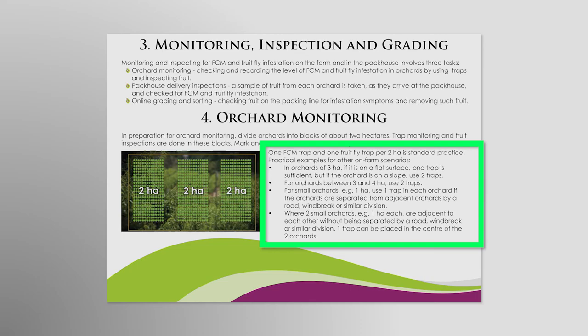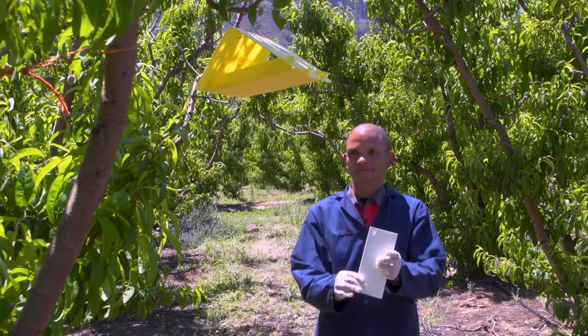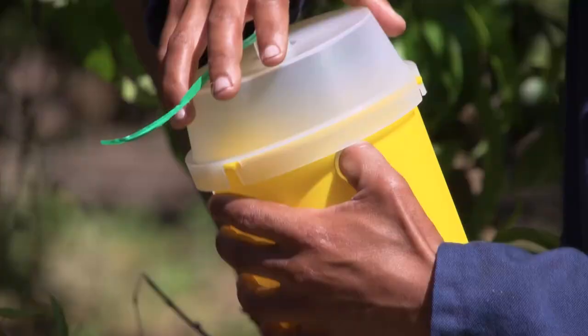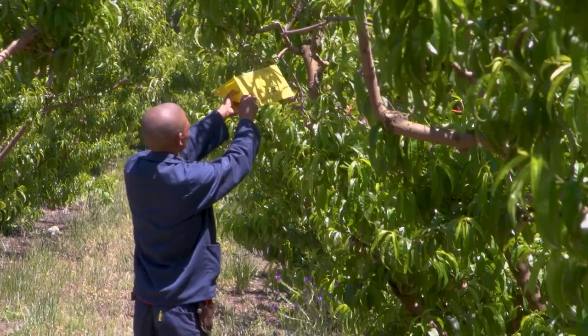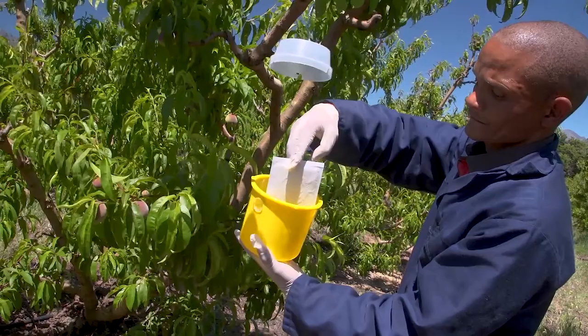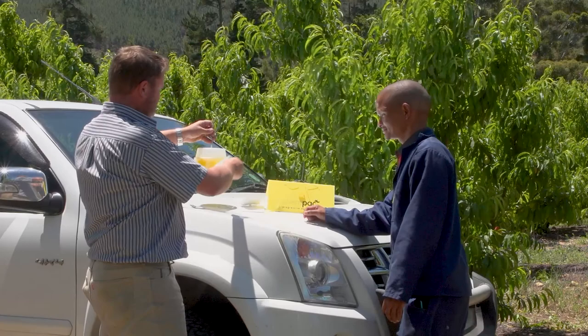Traps are baited with FCM and fruit fly lures. There are two types of traps, namely delta traps with sticky pads on which insects get stuck, and bucket traps with poison to kill insects. Either delta traps or bucket traps can be used for fruit fly, while only delta traps are used for FCM. Separate traps loaded with different lures are used for fruit fly and FCM. The farm manager will advise you on which traps and lures to use for each type of insect. You will also find more information in the guideline booklet.